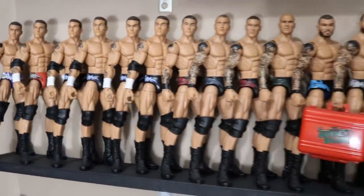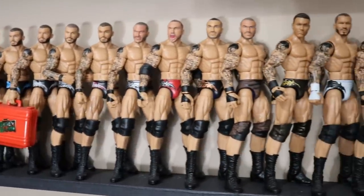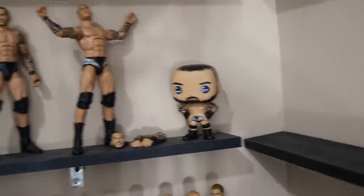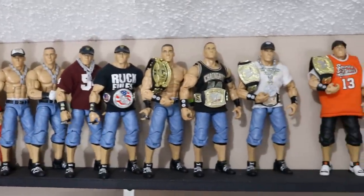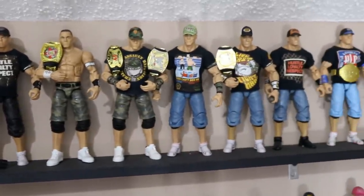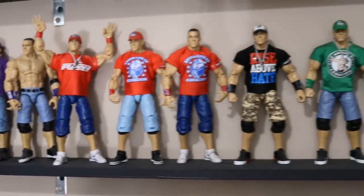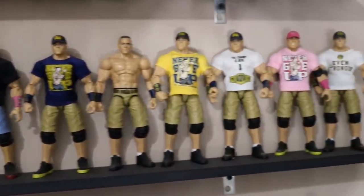We have Randy Orton up here — my second favorite wrestler of all time — with all his different attires and key career moments. There are some customs, some Mattel versions, some updated figures. I also have a custom Randy Orton Pop from my boy Rod. Going up into the John Cenas, you can see the start of Cena's career from his debut through all the different years. I didn't want to get these down — the hats would fall off and shirts would get dusty — so I left the John Cenas, Randy Ortons, and Triple Hs where they are.